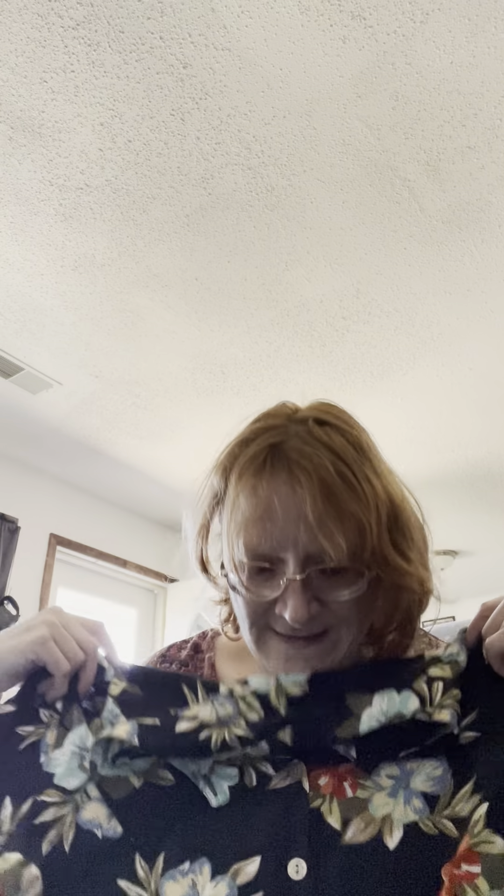I thought this top would look good with my navy skirt, but I just liked it to begin with — I think it's really pretty. I like flowers, but I also like plain colors because I have some skirts where I have no idea what color top to wear with them. I've got some brown skirts, so I picked this up to go with some of my other skirts.